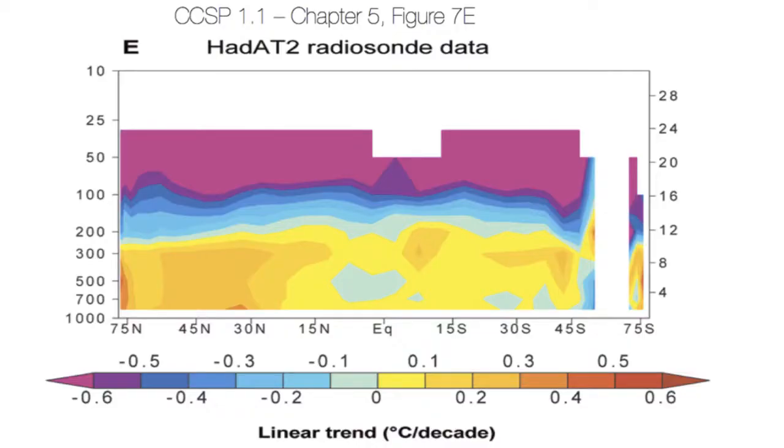What do the observations show? No hot spot. In fact, the observations show a cold spot — a colder region there. So there's no increase in temperature trend with altitude.